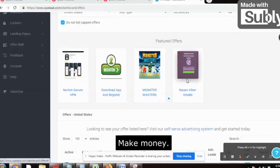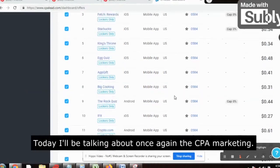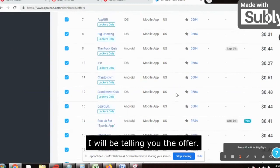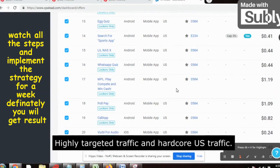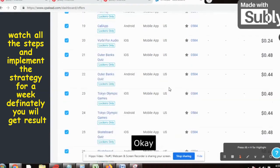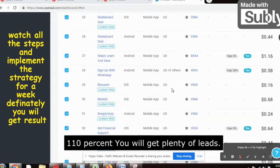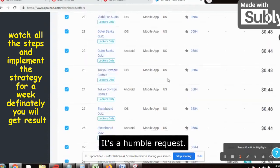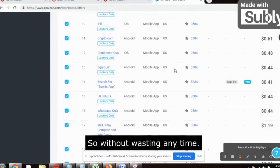Hello people, welcome back to my channel 'Make Money Not Excuses.' Another very interesting and powerful video today. I will be talking about CPA marketing — I will be telling you the offer plus the traffic source. We just need to connect the dots: high targeted traffic and hardcore US traffic. You just need to be consistent and 110% you will get plenty of leads.